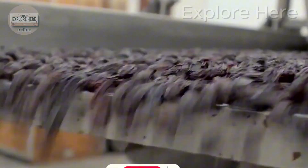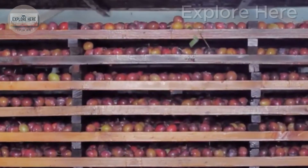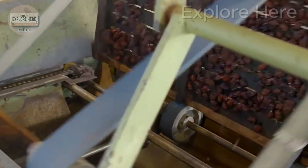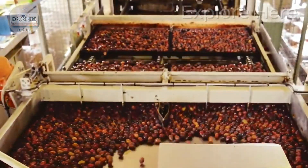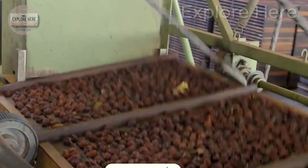The pitting process begins with softening the fruit using steam or warm water, making each plum more flexible and easier to handle. The plums are then fed into an automatic pitting system where specialized rollers gently press and separate the pits without damaging the fruit flesh.